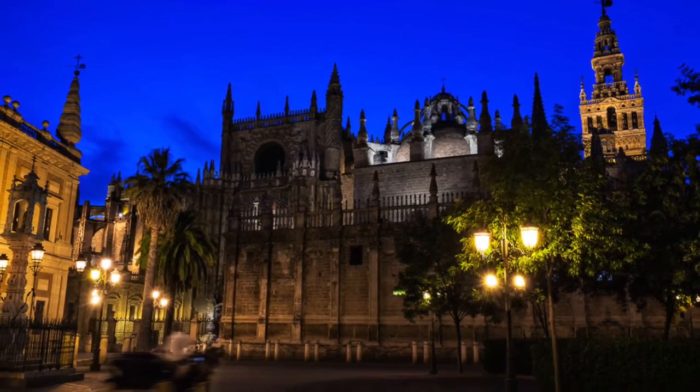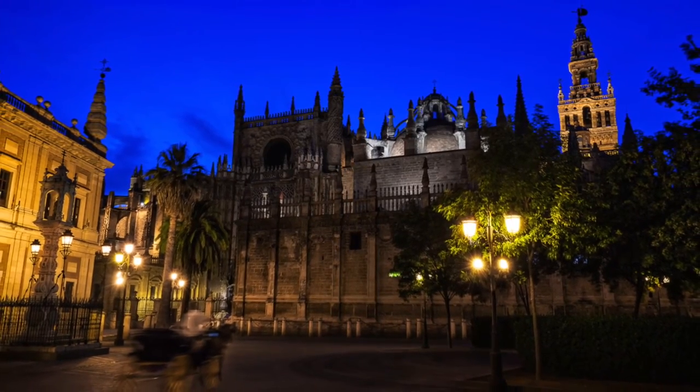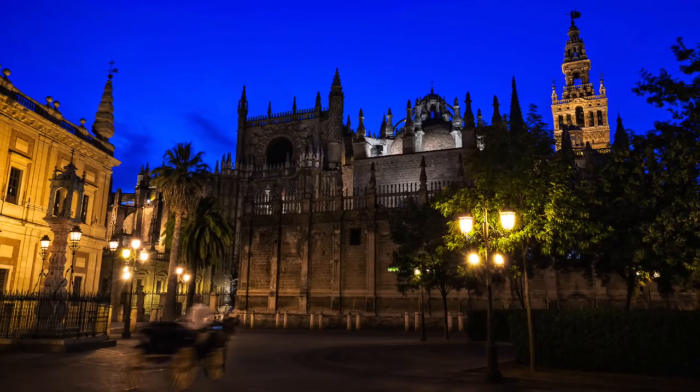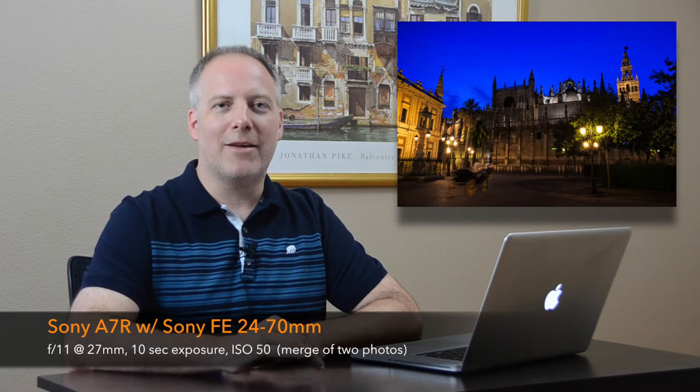Here's the final image I put together, and I just like the story here. The horse-drawn carriage, the cathedral in the background — you've got a feel of the square surrounding the cathedral, and you can imagine what it might have been like to live in Seville several hundred years ago, thinking of the street lamps as gas lamps or oil lamps. I felt a lot better about the story being told by this picture than the close-up shots of portions of the cathedral I took the previous night.